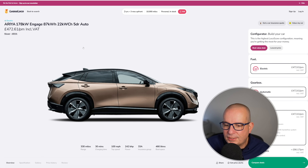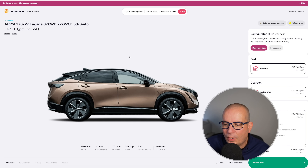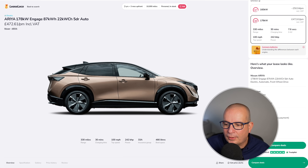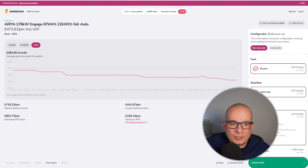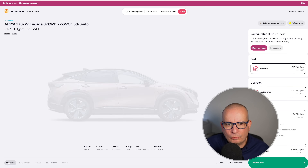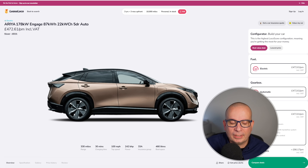The Nissan Ariya is still knocking around — 330 miles of range on this particular one. £472 a month and £1,400 up front. Average has been £584 over the last 12 months, at its peak £739. Great value — it's a really, really good car, the Ariya. And £472 a month is a fairly decent price.